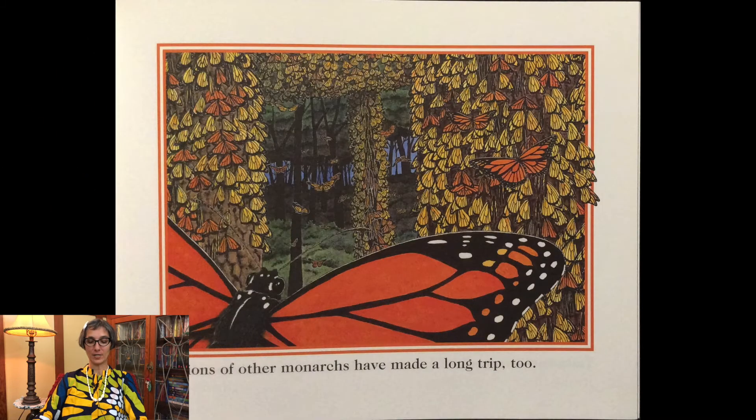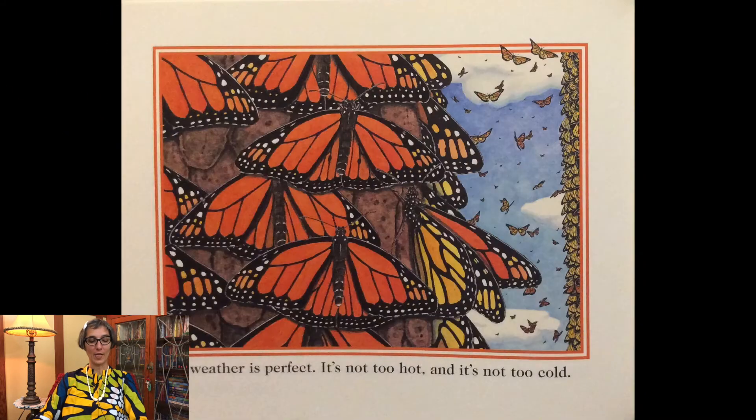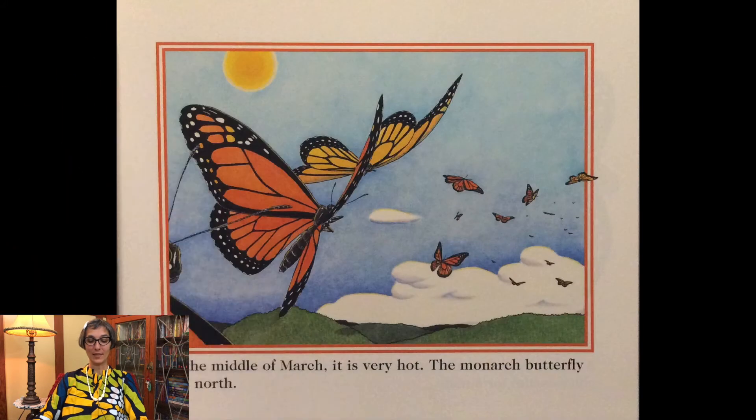Millions of other monarchs have made the long trip too. The weather is perfect — it's not too hot and it's not too cold. By the middle of March it is very hot.